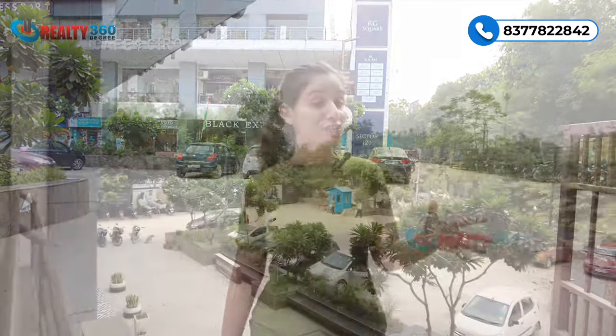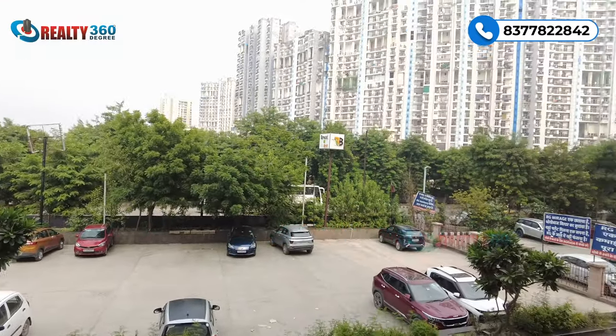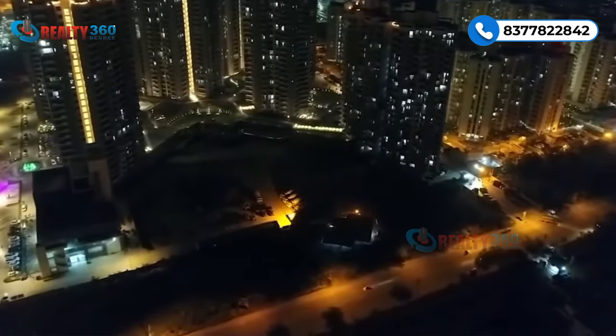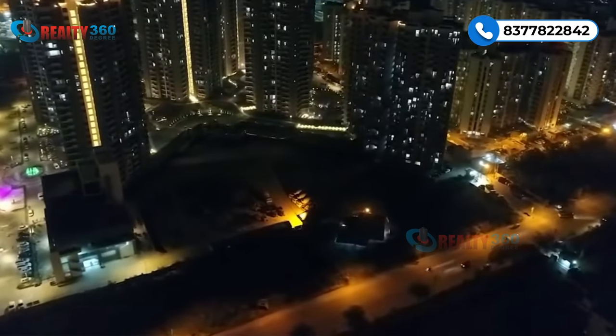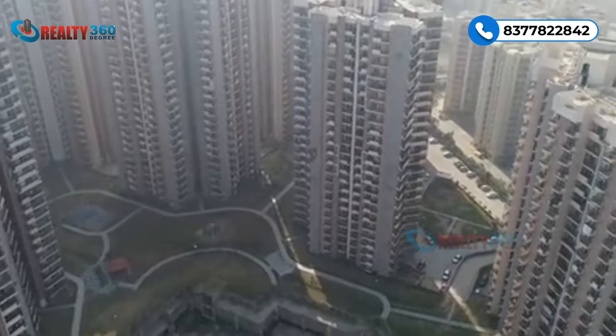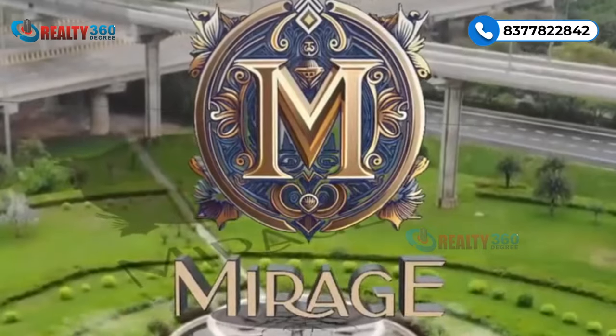The location of this property is just amazing. As mentioned, there are no more property launches expected in this area, so this might be the last opportunity to own a luxury property in Central Noida, Sector 120. That covers location and connectivity — now let's discuss the project itself.